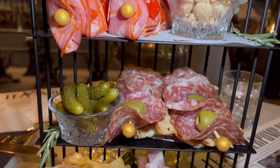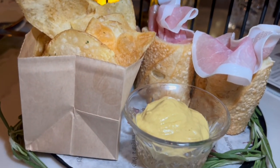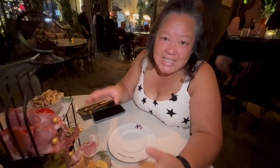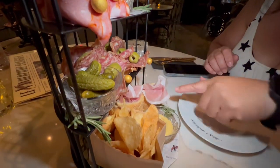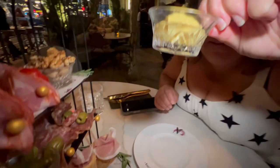We got the birdcage — this is a charcuterie plate. Look at all the meats, the little pickles, some chips, and look at the baguettes with some mustard. Mini baguettes, house-made chips — this is one of the most beautiful presentations for a meat board that I've seen. Look at this birdcage, it's amazing. You know when you order a dish and it's too pretty to eat? This is what this is.